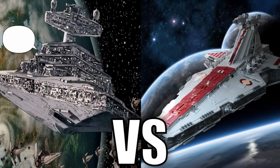This is going to be a versus between the Imperial First Class Star Destroyer and the Venator Class Star Destroyer.